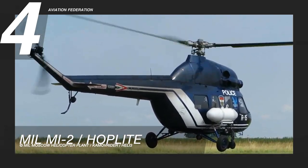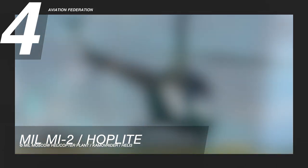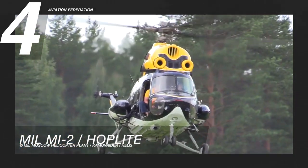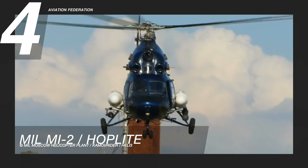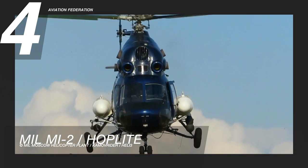It has a length of 37 feet 4 inches, or 11.4 meters, and a height of 12 feet 4 inches, or 3.75 meters. It has a maximum range of 270 miles, equivalent to 440 kilometers, and can accommodate up to 8 passengers. The Mi-2's design is a response to the Bell Huey helicopter, which succeeded in putting a turbine engine on an aircraft's roof.